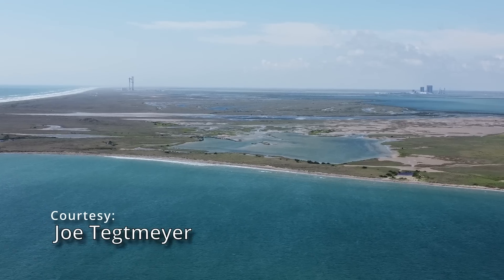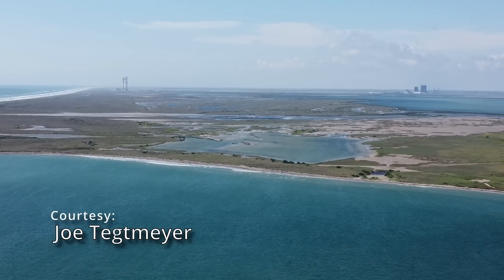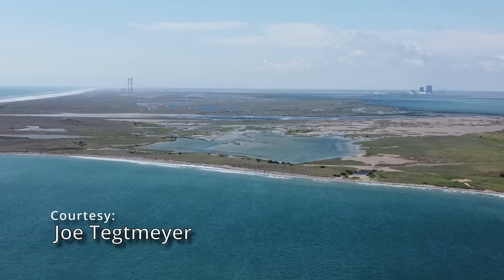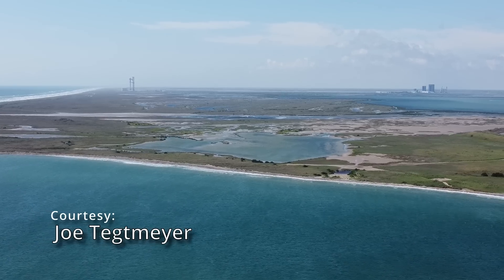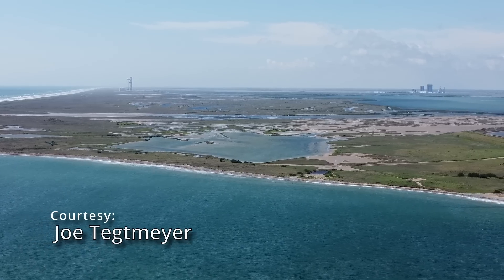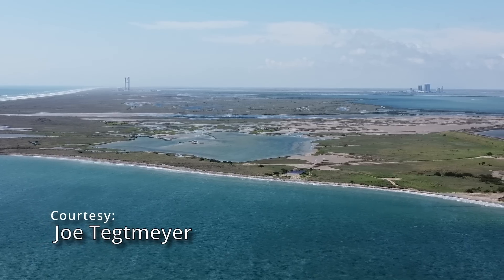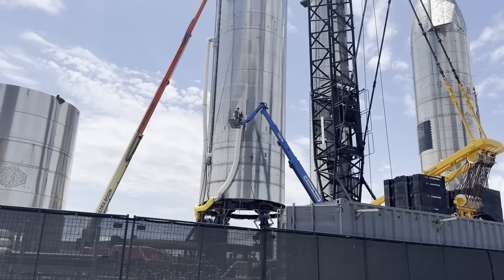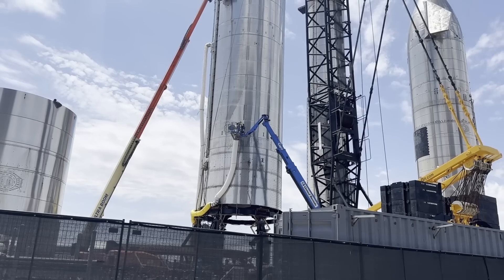Do you think we're going to see more locations acquired for SpaceX use near Starbase? I think they'll continue to develop the orbital test flight site — there's some discussion about a second tower and other infrastructure. This test launch is just as much a test of the ground facility as it is of the booster and the ship, so I think they want to see how this all goes before they commit to the next level of construction.